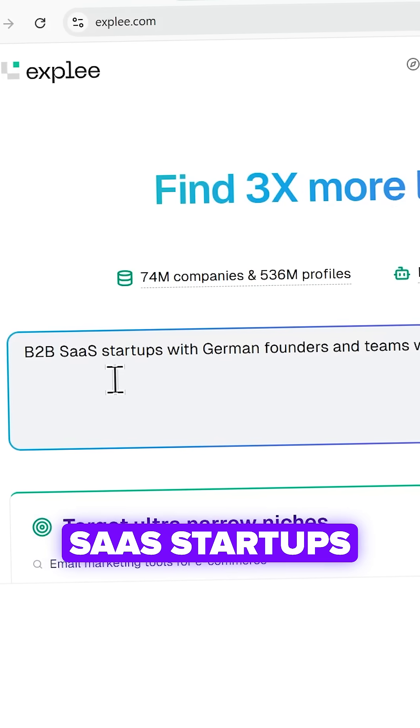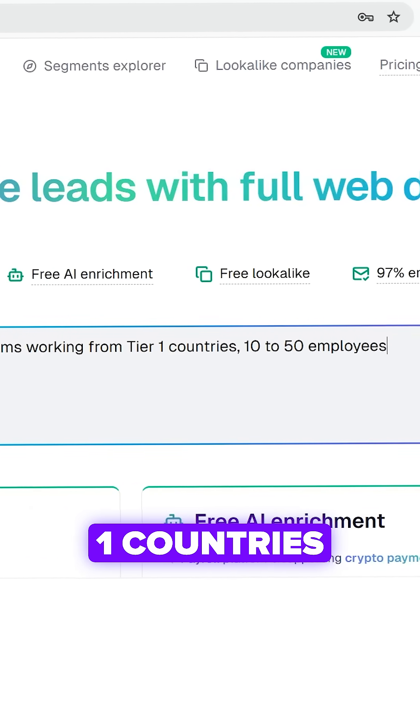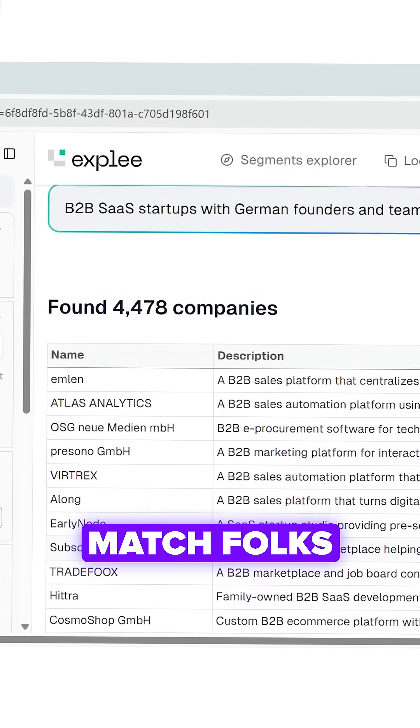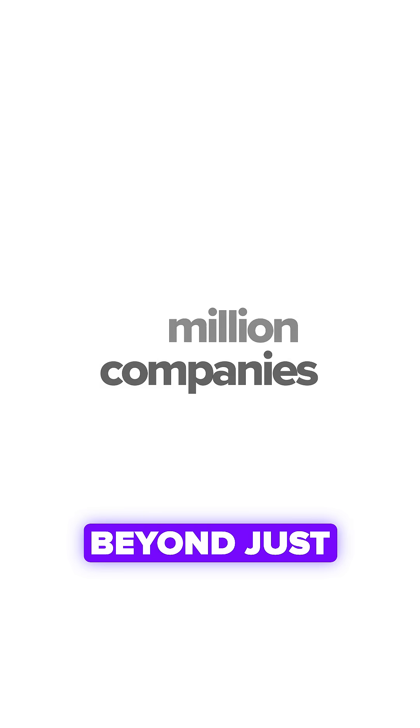Like 'B2B SaaS startups with German founders in tier 1 countries.' In just seconds you get thousands of verified leads that actually match. The game changer is that Xpli searches 74 million companies beyond just LinkedIn.